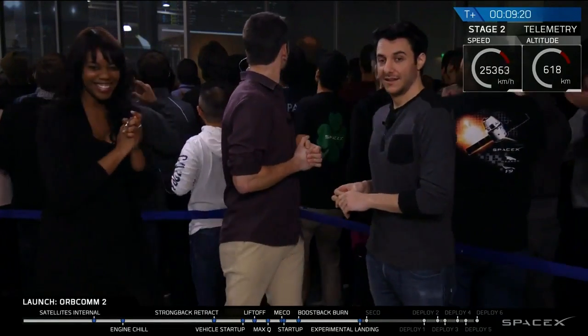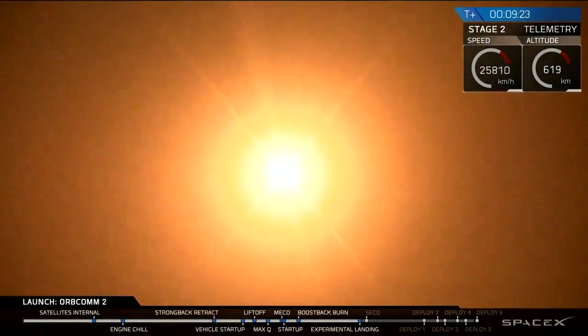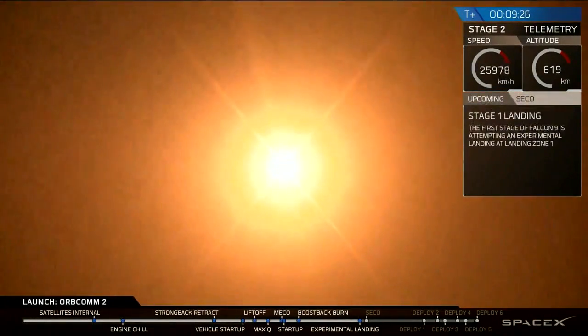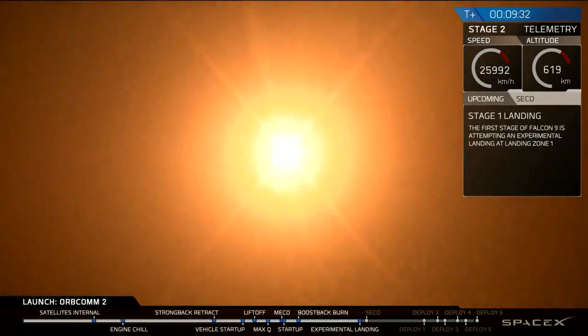There it is, going in. Landing legs should be deployed in about 10 seconds or so. That is a view from the landing pad. That is that first stage coming back down to land. History in the making, guys.